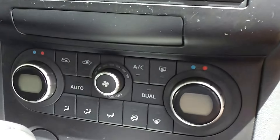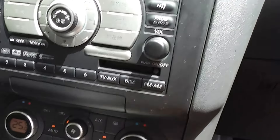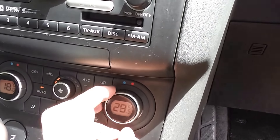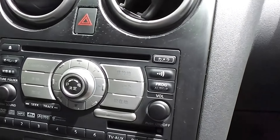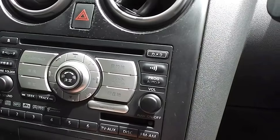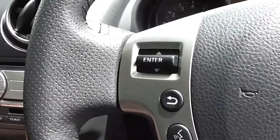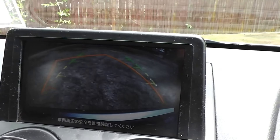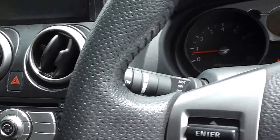It has dual-zone air conditioning, so you can set the cabin temperature from one side to the other differently. There's a CD player, and it's got the controls for volume and tuning on the steering wheel. It also has a reversing camera at the back — a screen with the camera feed — which makes it nice and easy to park.